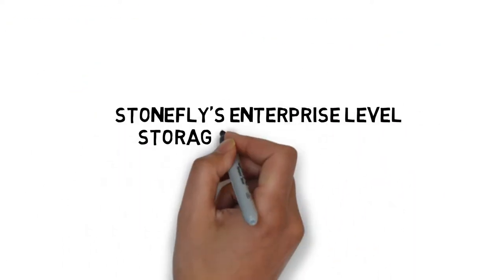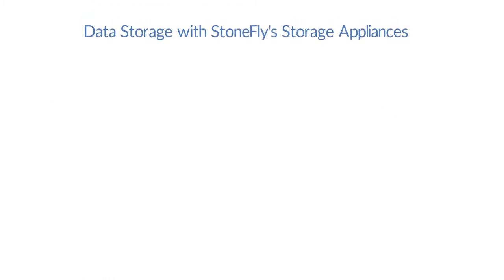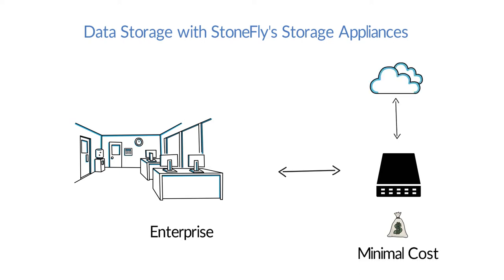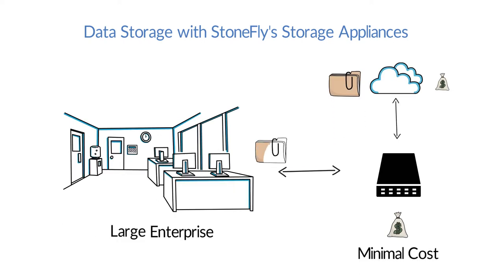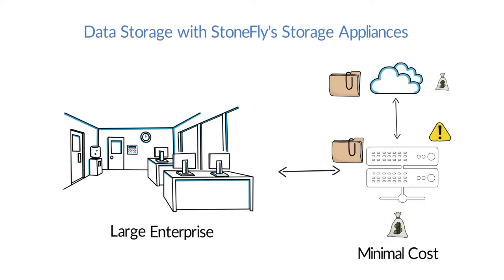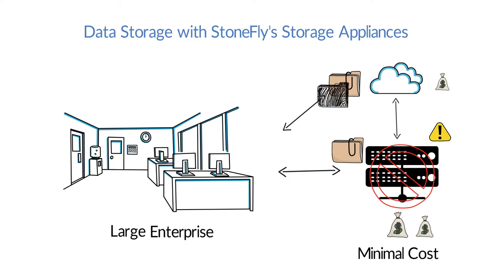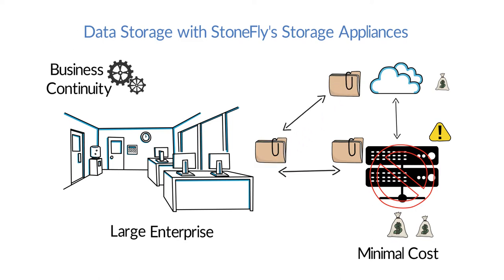Stonefly's Enterprise Level Storage Services to the Rescue. Stonefly's Hybrid Storage facilitates storage in on-premise appliances and in the cloud cost effectively. As the enterprise grows, the appliance is scaled out to increase the storage space without disruption. If the appliance experiences a disaster, data transmission continues using the cloud storage, making sure that the enterprise does not experience downtime.